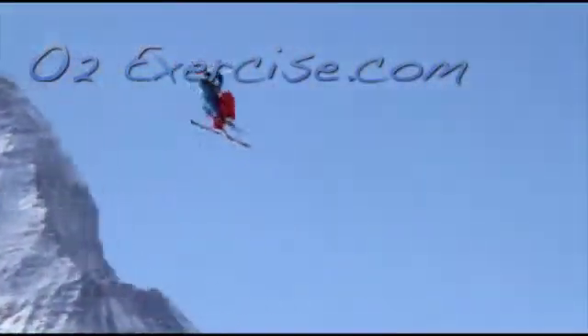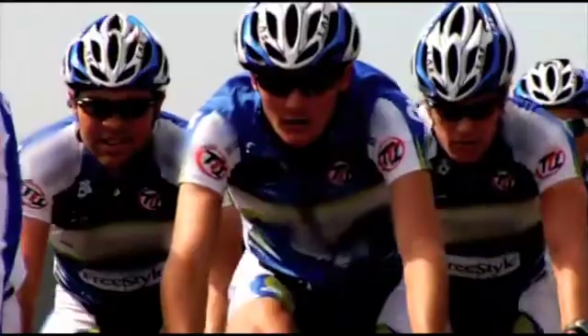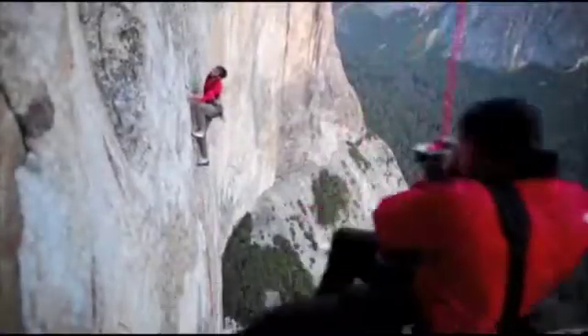Explore exercise with oxygen and its ability to flood your body and brain with oxygen. This video is sponsored by O2Exercise.com, supplying all of your EWOT needs — knowledge, science, and clinical experience.